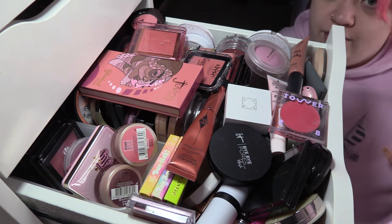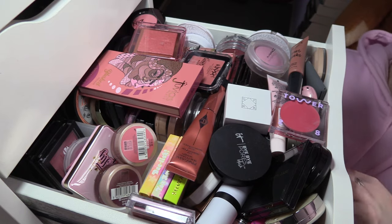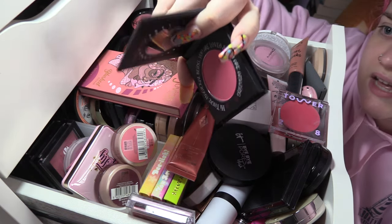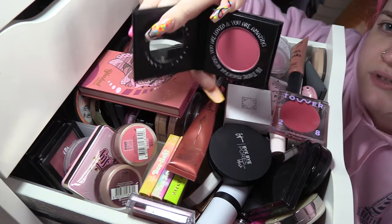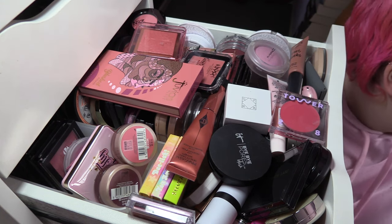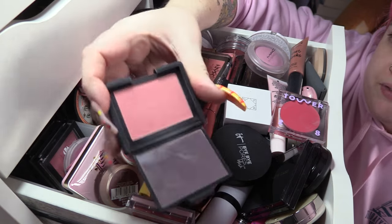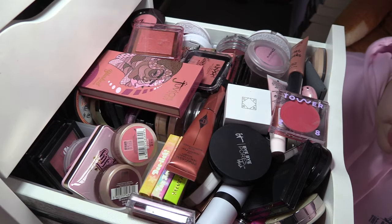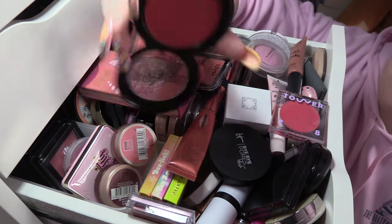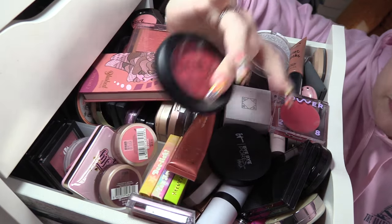This is definitely not going as well as the foundation one did, but we'll see. Next up I've got this beautiful blush from a little UK indie brand — this is VE Cosmetics Invocation, which is really beautiful, so we're going to keep that. I love supporting small indie brands. We are going to keep NARS Deep Throat, one of my all-time favorite blushes. Also keeping Craving Cajun from Give Me Glow — I love the formula of these.